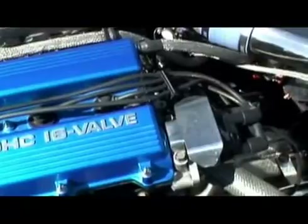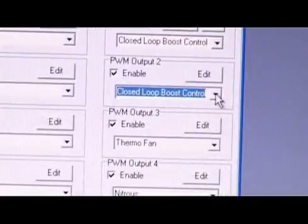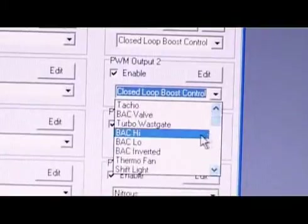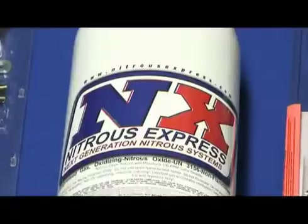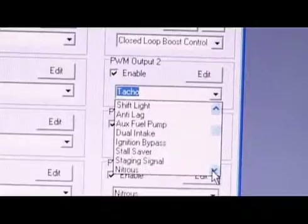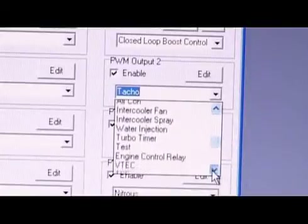The Haltech can also provide closed loop boost control, which can be set up to be single or dual stage, and set by gear. It has the ability to control almost any auxiliary output, such as nitrous, thermo fans, water pumps, fuel pumps, and even continuous variable cam timing, such as Myvec and IVtech.